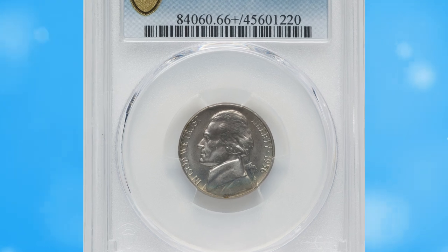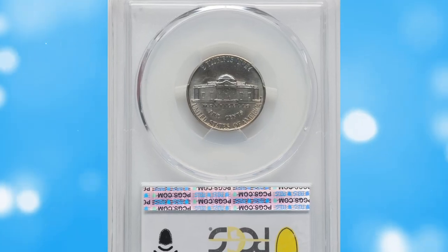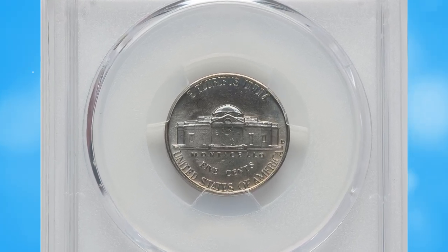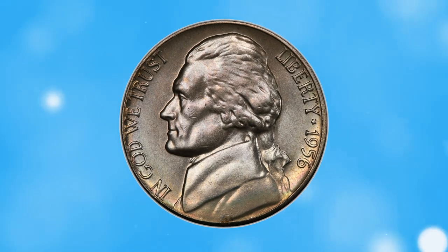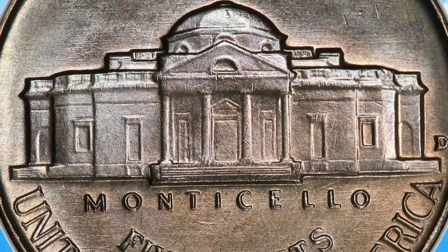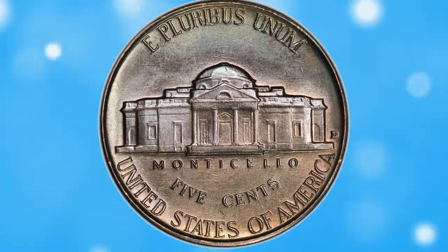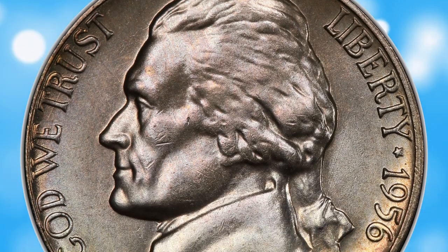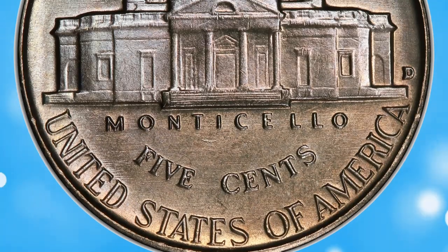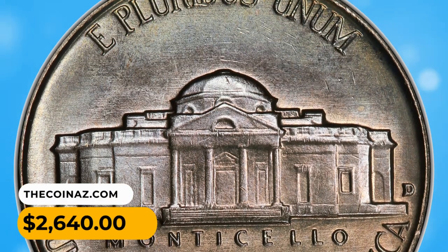Number 13: 1956 Jefferson nickel in MS66+ condition with full steps. The central steps definition is excellent, and this single characteristic distinguishes the coin from a plethora of certified 1956-D nickels. Full steps coins are universally scarce and rare at the premium gem level. This piece displays a lilac gray and bluish luster with few contact marks, and sold on August 17th, 2023 for $2,640.